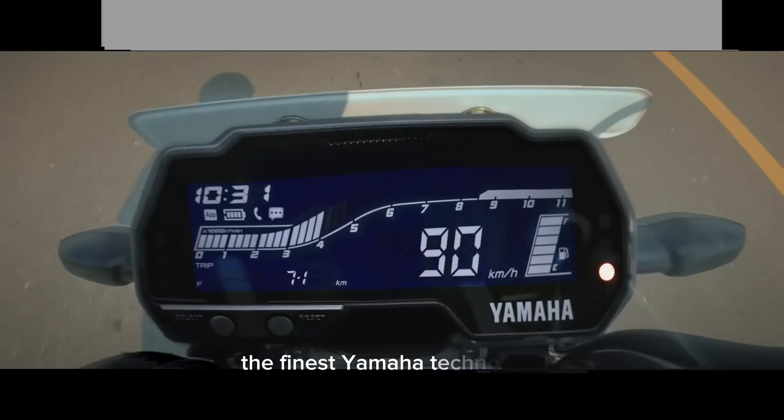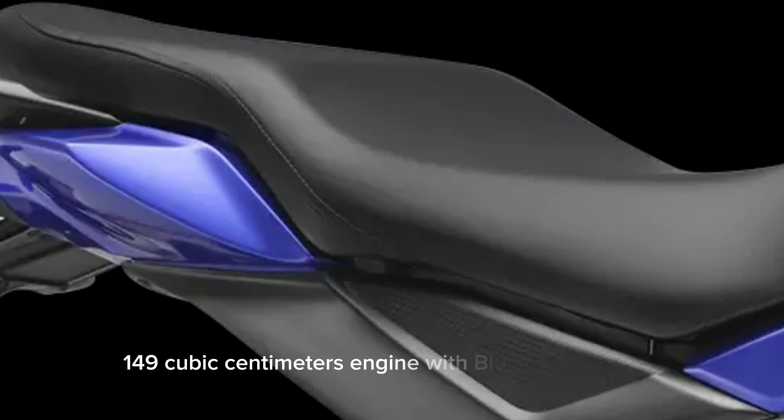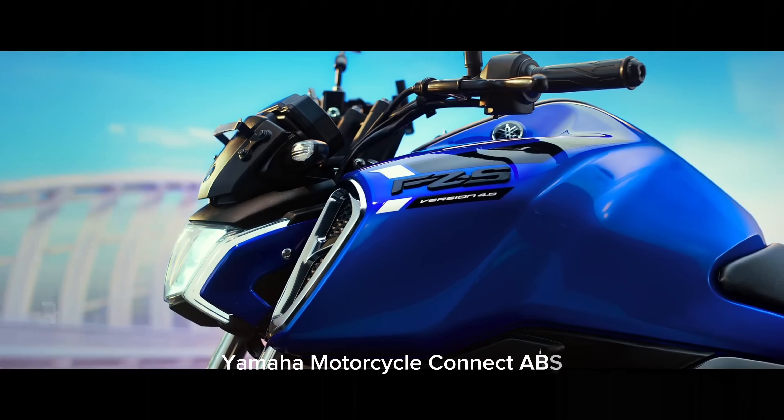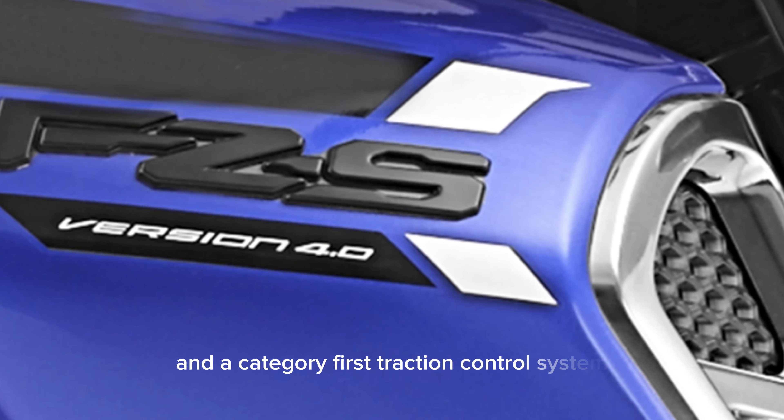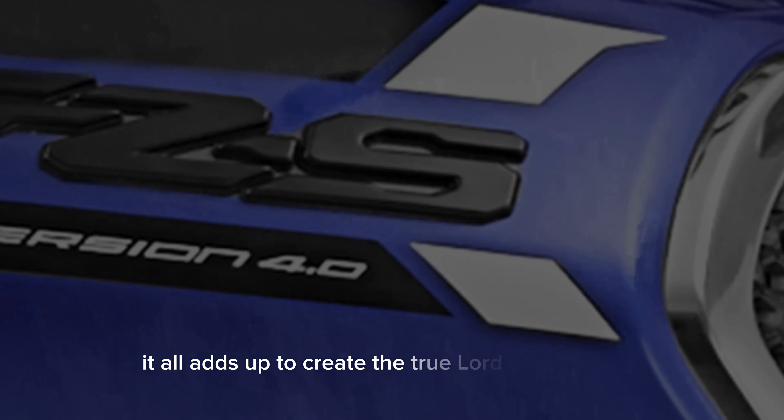The finest Yamaha technology includes a torquey fuel injection 149 cubic centimeters engine with Bluetooth-enabled Yamaha Motorcycle Connect ABS, and a category-first traction control system for improved safety. It all adds up to create the true lord of the streets.